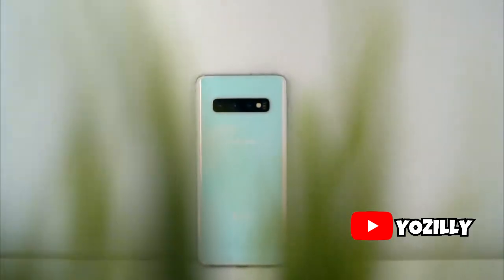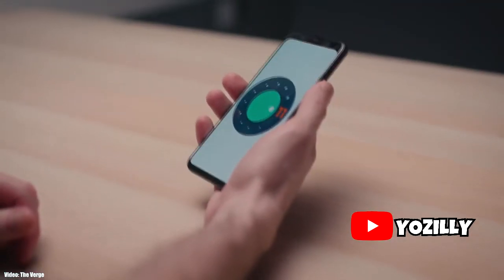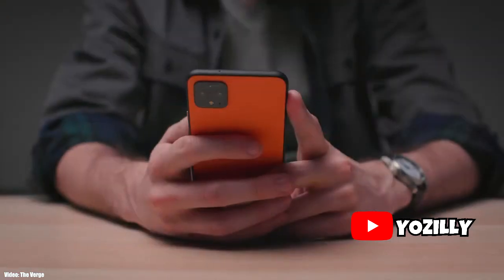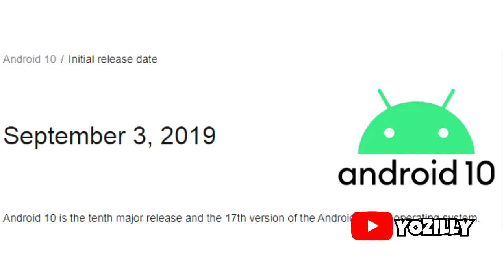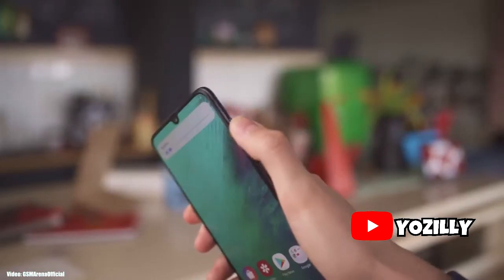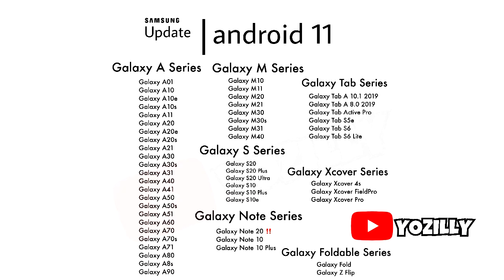Android 10 has been out for a while now and a lot of Samsung smartphones have been updated to Android 10. Now it's time for the next Android version — Android 11. I know it's a bit early to talk about this, but Google will be releasing the new version of Android in September, just like they did last year. So why not take a look at Samsung smartphones that are expected to get the new Android 11 update.